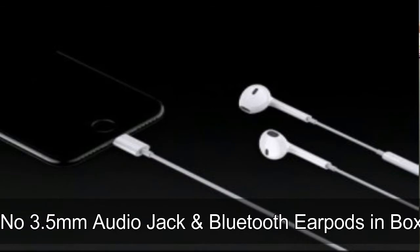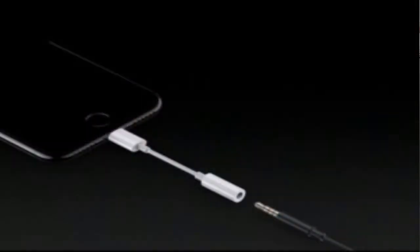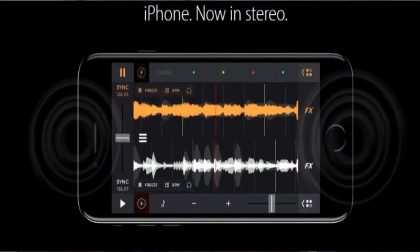The third thing is that Apple has omitted the 3.5mm audio jack, but they will be providing an adapter — a Lightning to 3.5mm audio jack adapter — and Bluetooth EarPods are included in the box. You do have to charge those Bluetooth EarPods, which is a slight downside. They have also improved the audio quality: it is now stereo, and the loudness is actually double that of the iPhone 6s.